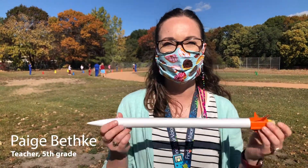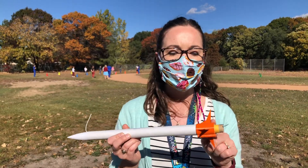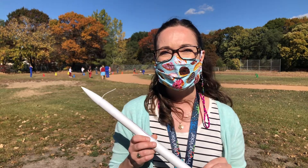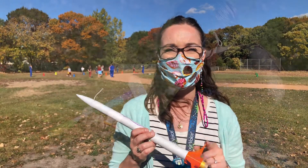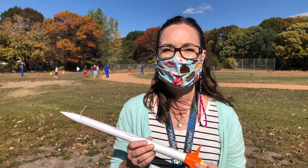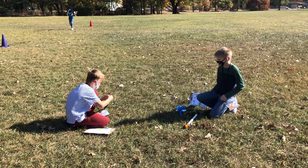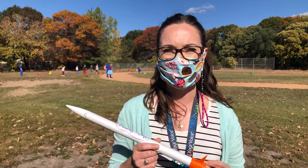Today our students built rockets. All of them had the same exact rocket except they had different 3D printed fins. Today we were testing out to see which fin size worked the best. Starbase came out with us today so they could launch the rockets with us. After they launch, we find the distance of their rockets. We'll go back inside after this and analyze our data and find out what the optimal size for a rocket fin is.